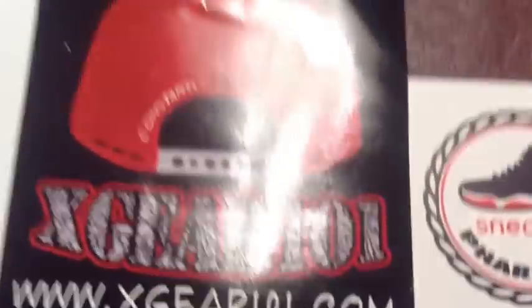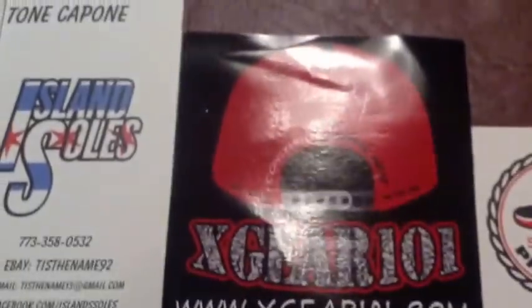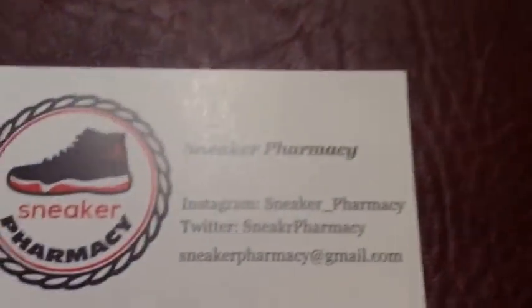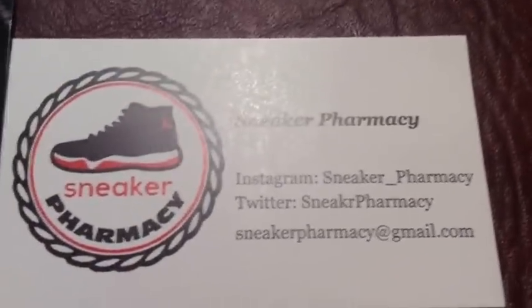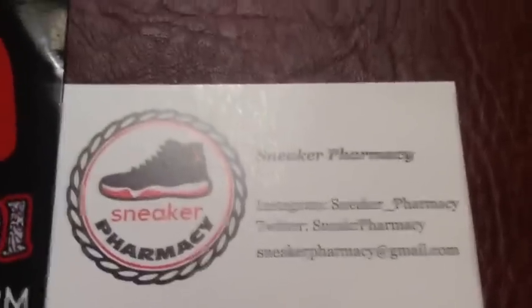X Gear 101 — you can tell it only has the website right there, but not too much of a problem. Then we got Sneaker Pharmacy right here — they got their Instagram, Twitter, and their Gmail. So if you want to talk to them, just shout them out. We didn't really buy a lot from them.